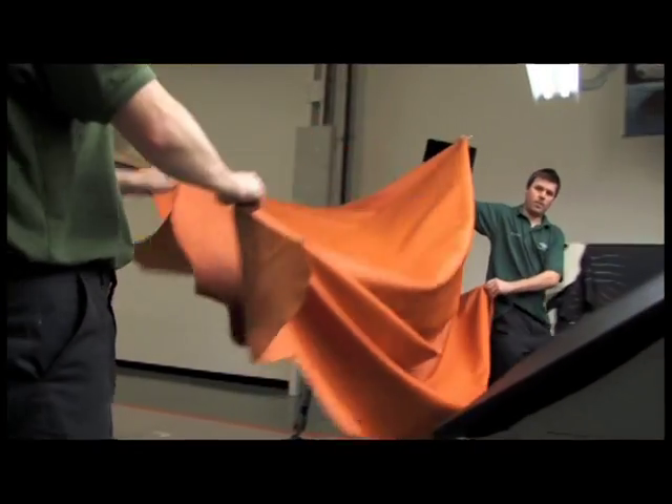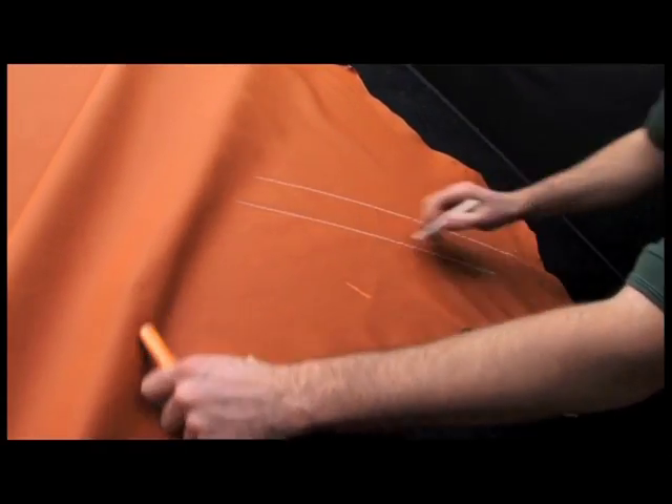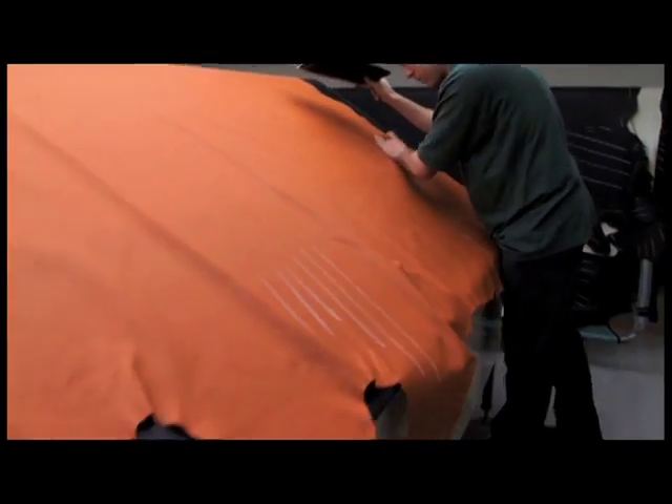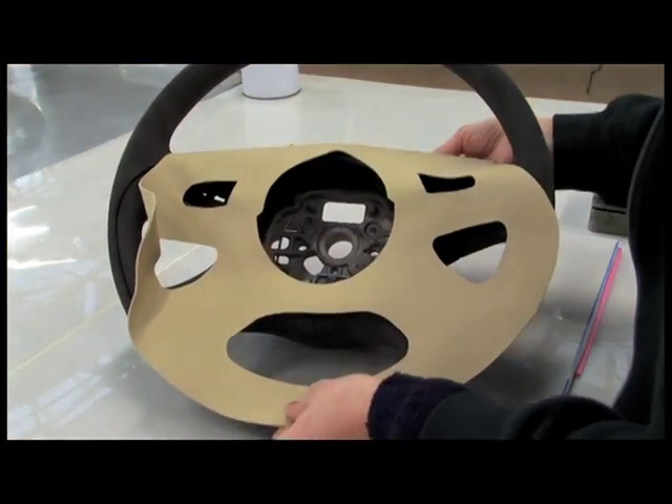The Centre of Excellence is a new manufacturing area created to support the launch of the Mulsanne. A team of five associates are responsible for the inspection and cutting process. It takes three hours to inspect and cut a complete car set of leather parts. Each associate has had specialised off-the-job training and has a minimum of five years experience.